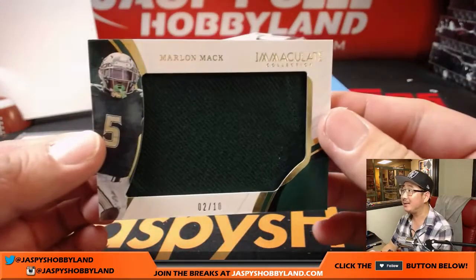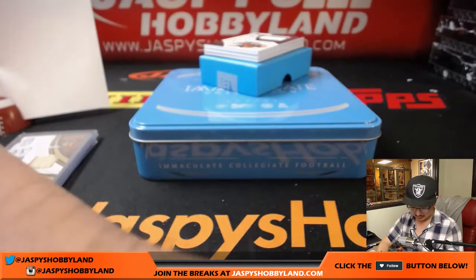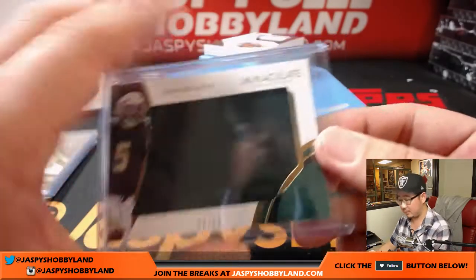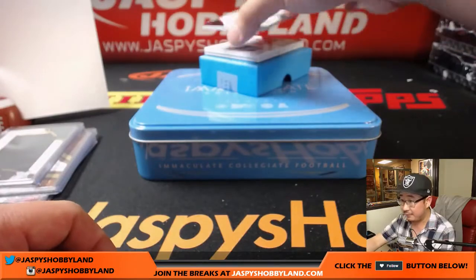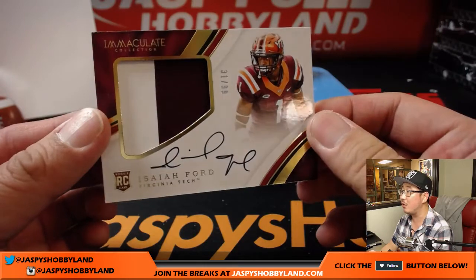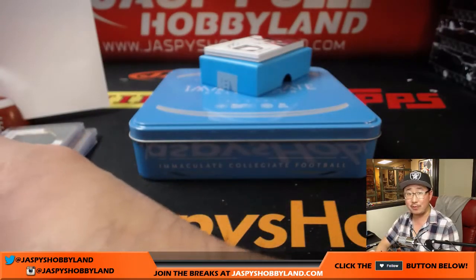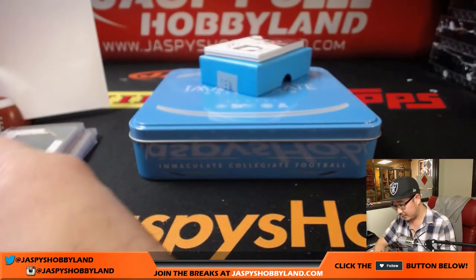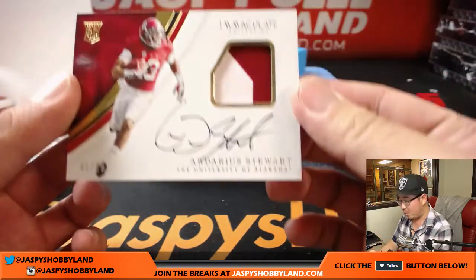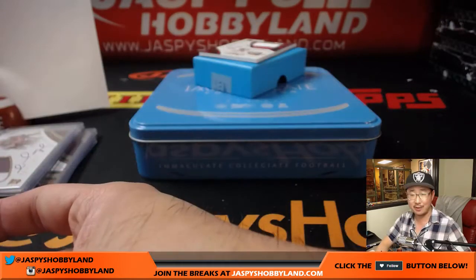Return of the Mac — Marlin Mac, two out of 10 for Matt. We have 31 out of 99, Isaiah Ford, two color patch auto. Nice. That's another one from Matt Rourke. 41 out of 99, two color patch auto — Darius Stewart, another one from Matt.